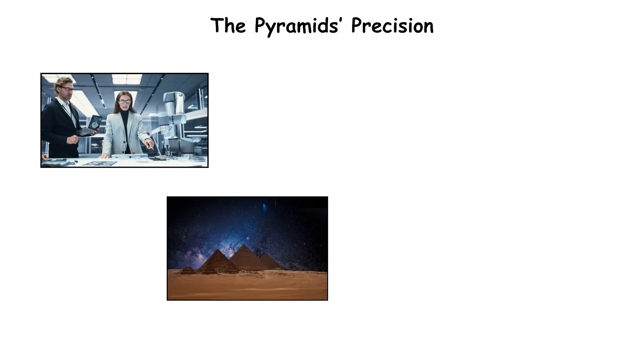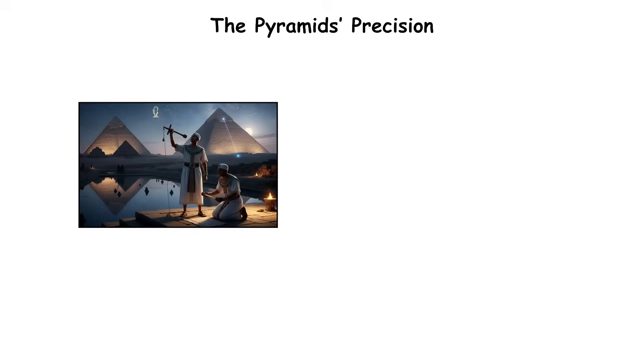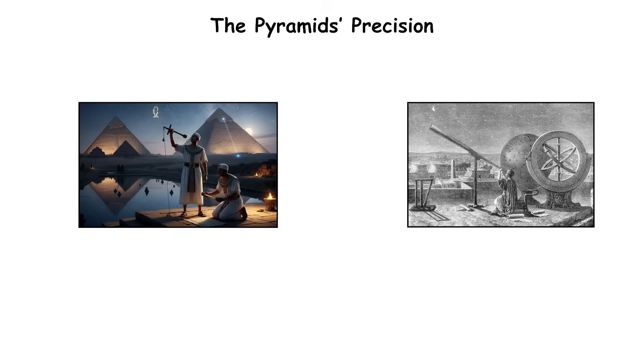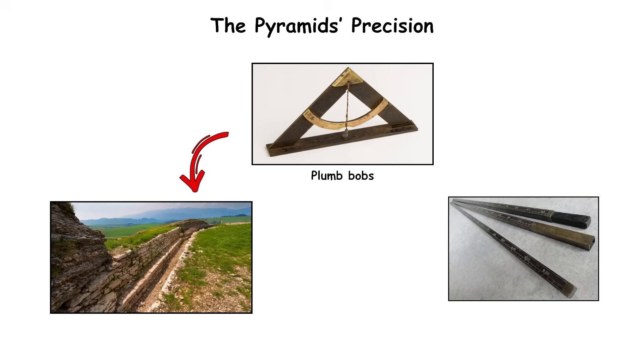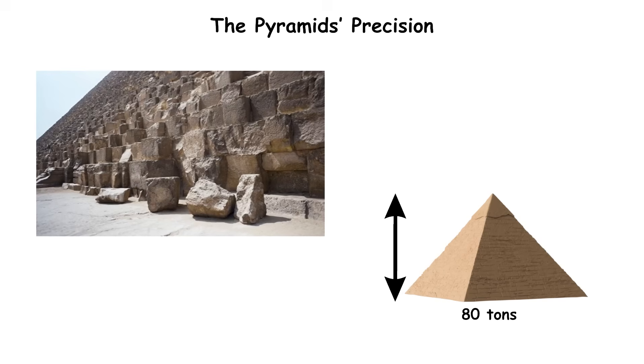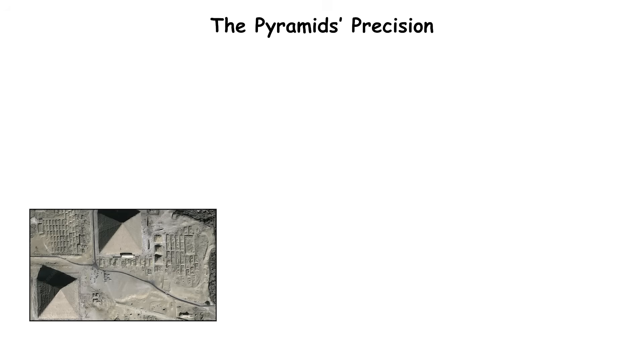Researchers believe the Egyptians used the stars to find true north, specifically tracking the rotation of Kochab and Mizar, two stars in Ursa Major. By observing their alignment during specific seasons, they could fix true north within fractions of a degree. The pyramid's base was then squared with sighting rods and plumb bobs, and carefully leveled trenches filled with water. Each limestone block weighed up to 80 tons, yet the structure's sides vary in length by less than 2 inches. Satellite mapping confirms its placement is almost perfectly cardinal.